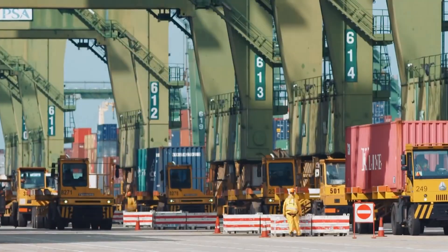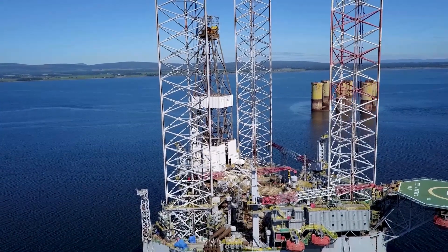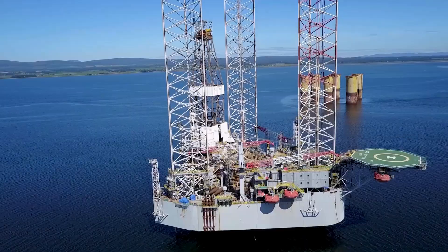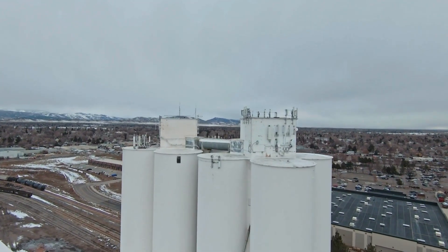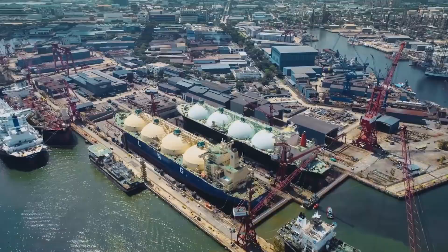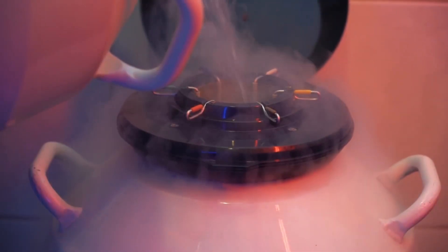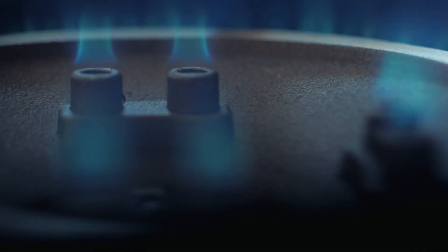Oil deposits are often located offshore or in remote regions, presenting logistical challenges. Offshore platforms rise from the ocean, equipped with drilling towers, storage tanks, and pipelines that transport oil to refineries. Onshore, massive rigs, trucks, and pumping stations work together to move crude from well to storage. The scale is enormous — every day, millions of barrels flow through these systems. This initial stage of crude oil production lays the foundation for the transformation that turns it into the fuels that power our modern world.